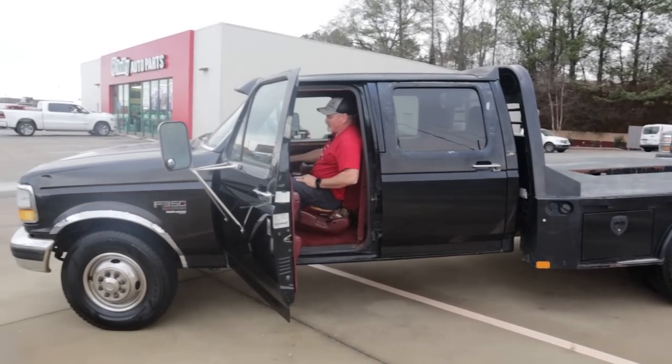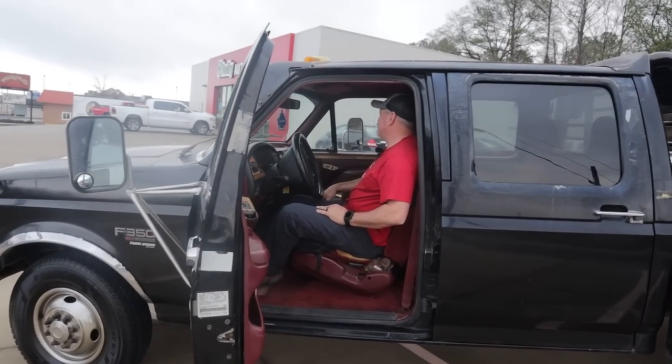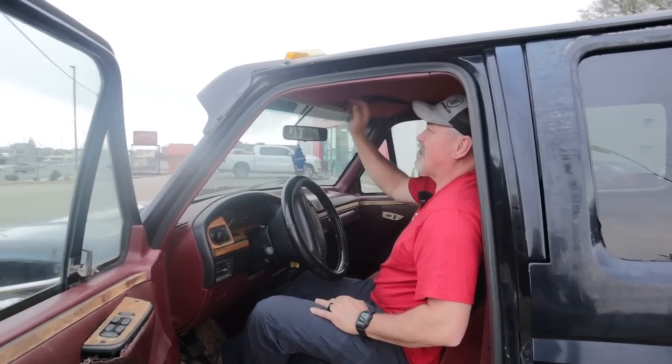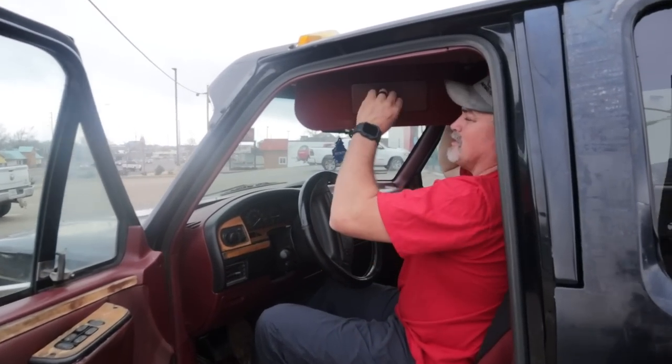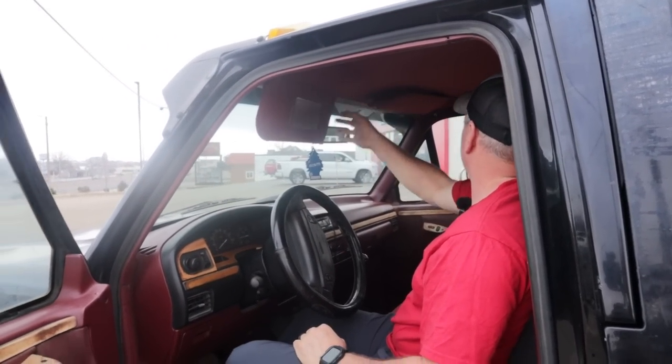Yeah, sounds great! I'm sure it leaks oil somewhere — it's a 7.3. The lights on the mirror work. Oh yeah, see how good-looking I am!